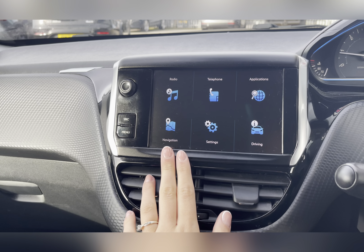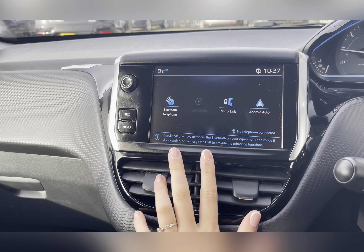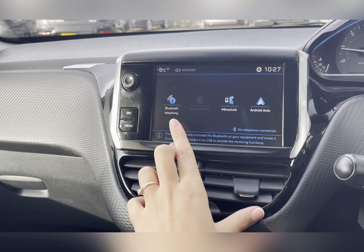Along with this you also have Bluetooth connectivity, which allows you to make and receive those important phone calls. This car does support MirrorLink and Android Auto via USB, allowing you to use Google Maps as well as listen to your own media. You also have parking sensors, making manoeuvring so much easier.